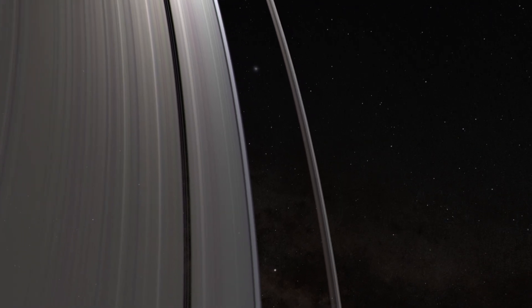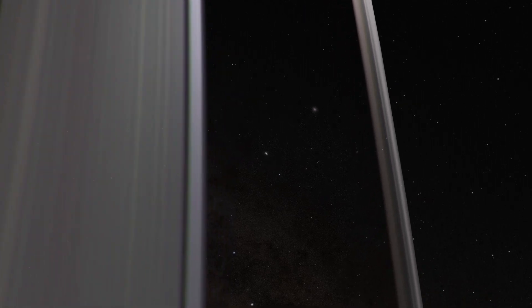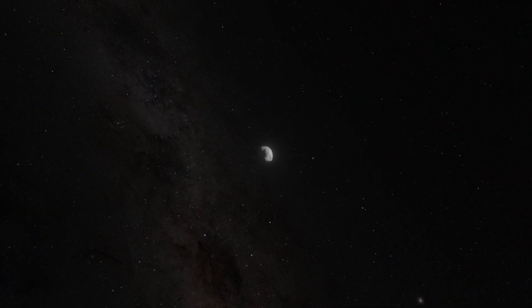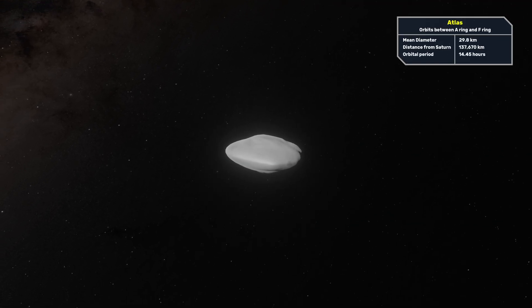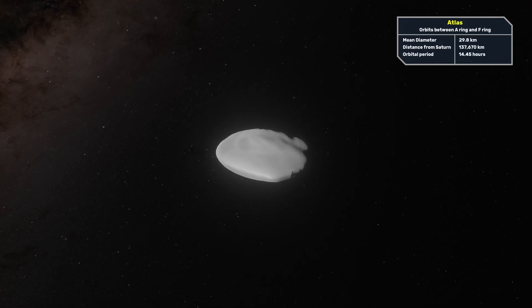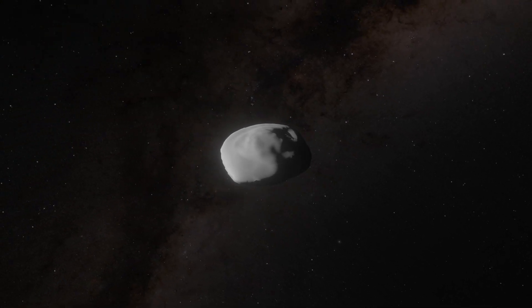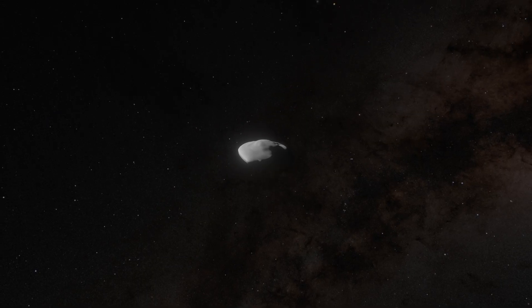The moon Atlas orbits Saturn just outside of the A-ring. It is positioned in the Roche division, which is the space between the A and F rings. It looks like a flying saucer due to its smooth equatorial ridge and completes one orbit in approximately 14.4 hours. Atlas is about 40.8 kilometers across at its widest dimension.